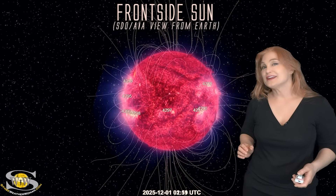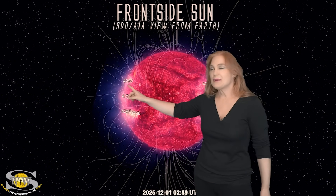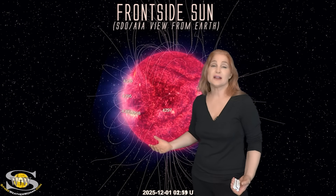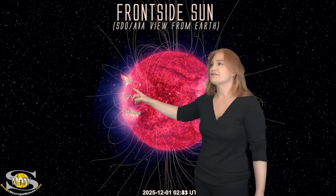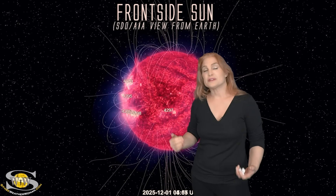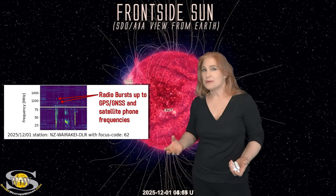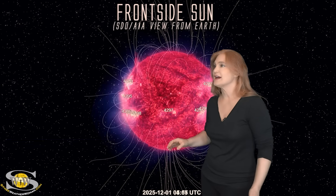Space weather this week has gotten interesting. As we take a look at our Earth-facing disk, we had been anticipating Region 4299 entering Earthview, and it did not disappoint. Back on the 1st, it fires a near X2-class flare — a gorgeous-looking flare. It gave us a radio burst up into the gigahertz range and likely gave some GPS and GNSS, as well as satellite phones, a little bit of a glitch before things quieted down.